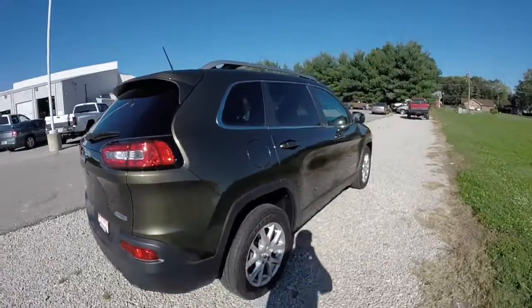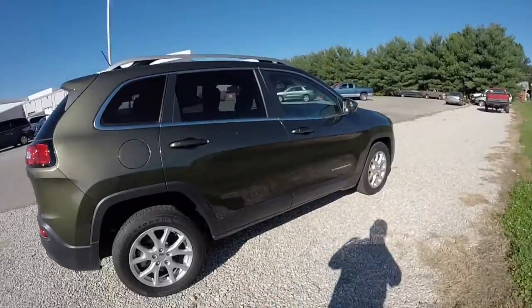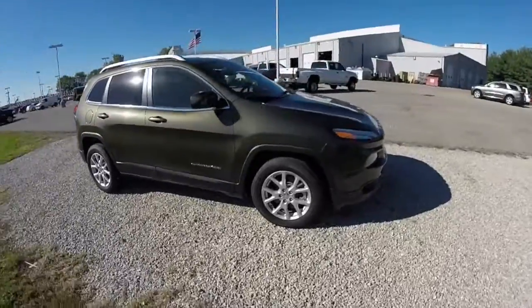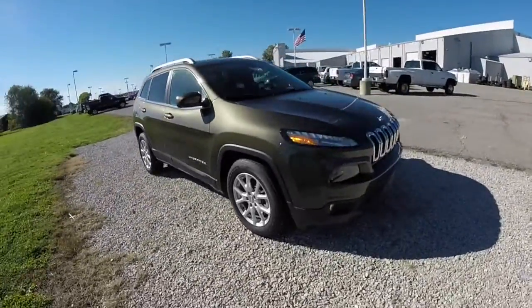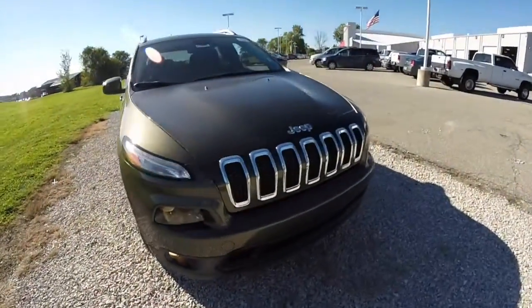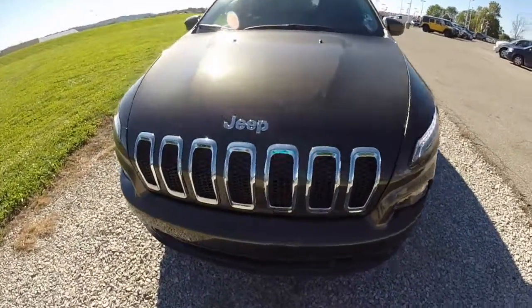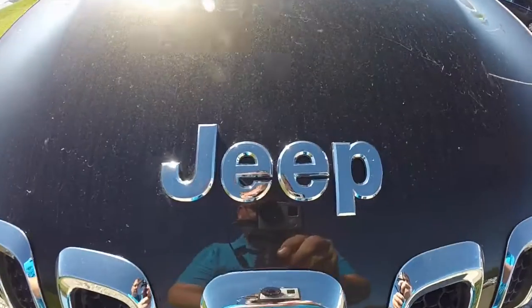That concludes our quick walk around look at this 2014 Jeep Cherokee Latitude. If you have any questions or would like to see this vehicle, please contact our showroom — one of our friendly sales staff will be more than happy to answer any questions you may have. Thanks for watching.